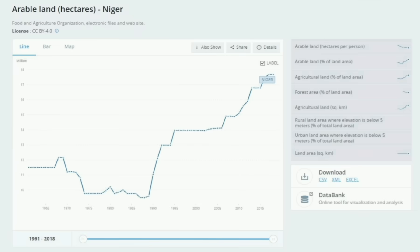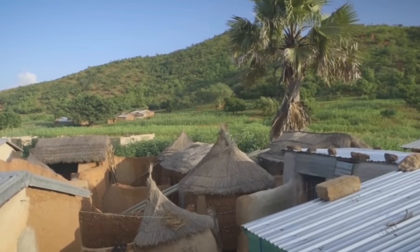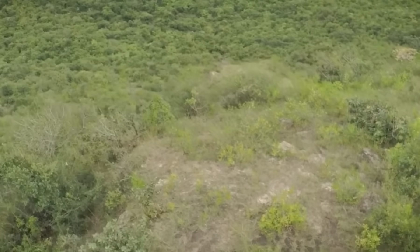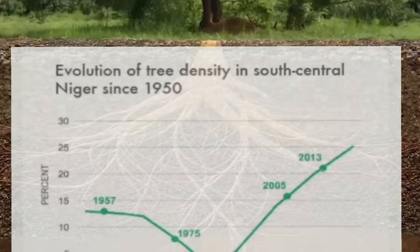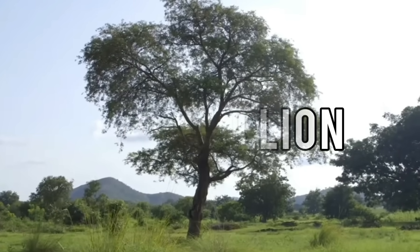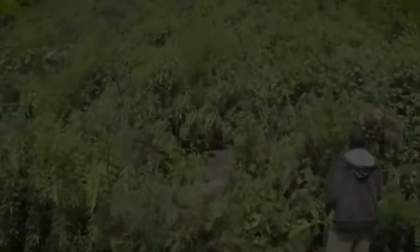The results of FMNR have been astounding. Arable land has almost doubled since the 1980s, creating improved food security and better nutrition for millions of people, increasing household gross incomes by an average of 18 to 24%. Environmental degradation and desertification have also been reversed across some 5 million hectares of land. Tree density has increased 10x since its all-time low in the 1980s, with around 200 million new trees grown and a production value of over 260 million. This innovative yet simple technique is now spreading all over Africa, making positive changes to the environment and the people who live there.